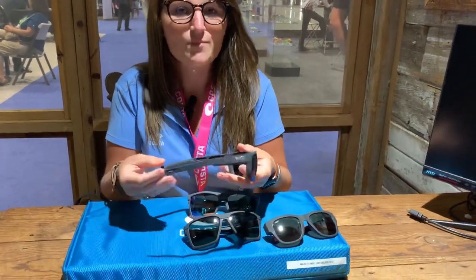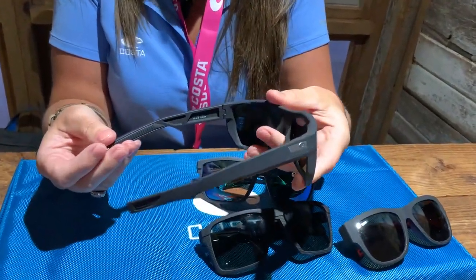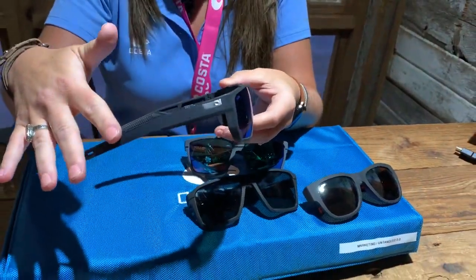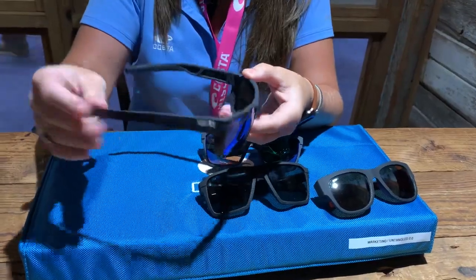We just launched our performance collection of them. They are made from 97% fishing nets and a 3% performance additive. They've got more coverage, which is something that our former collection — a lifestyle frame — did not have. So we're super excited to be able to offer.